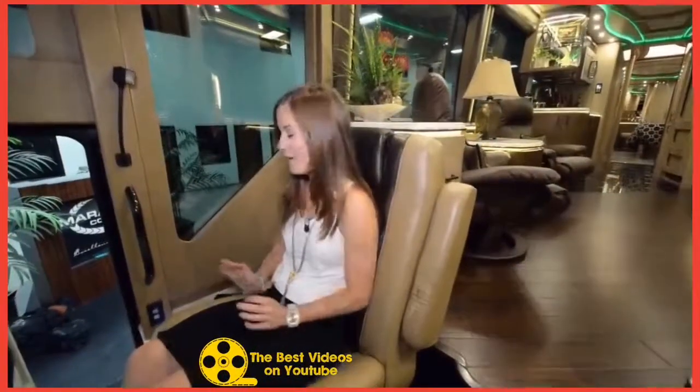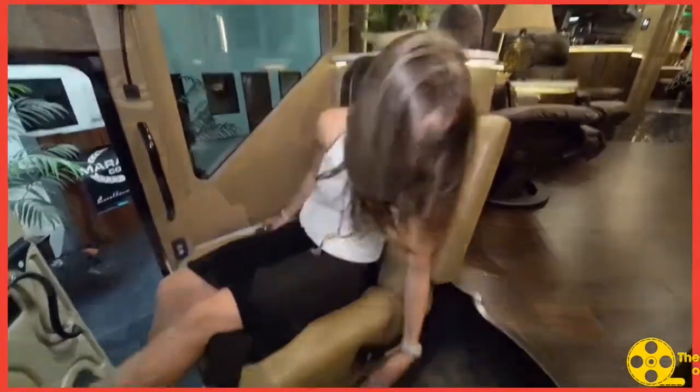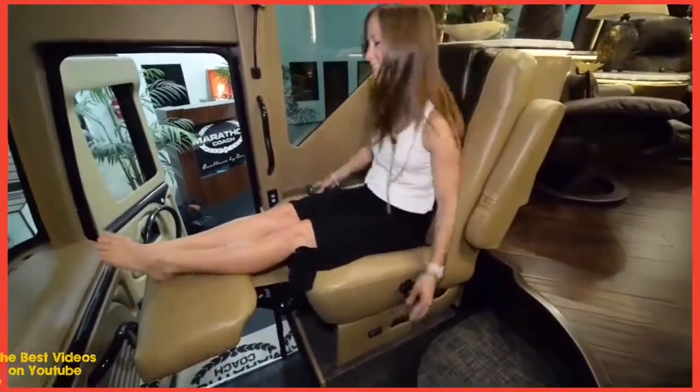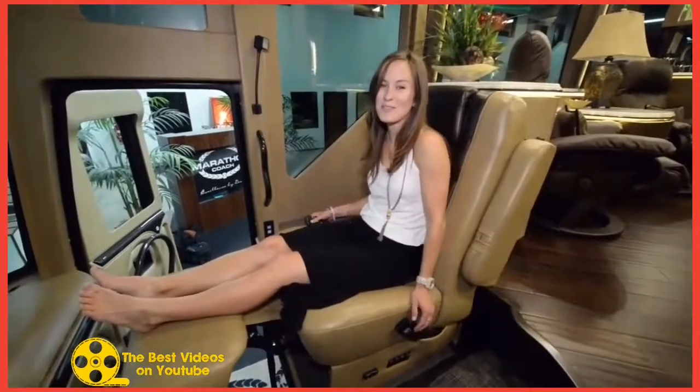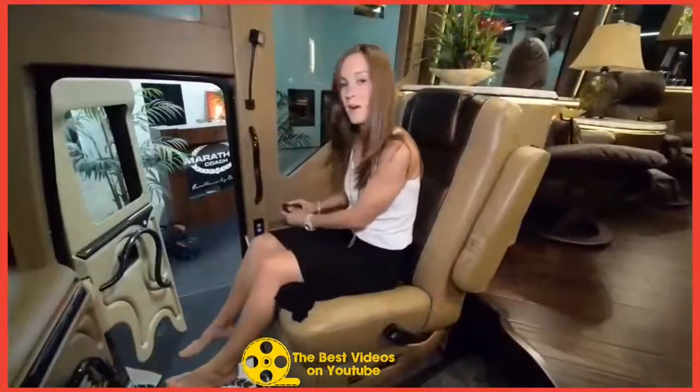Everybody, G here. Here we are in the front of the coach. My absolute favorite part is that this bad boy is a massage chair. It's so cool. So this is my favorite part overall — that's the coolest part.